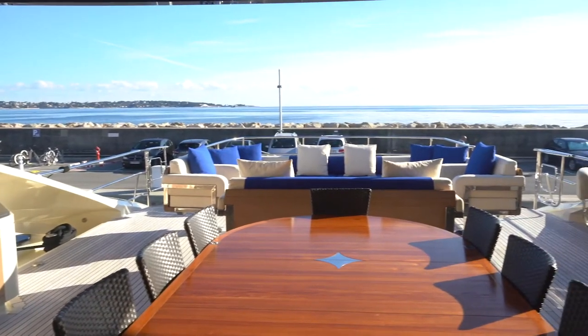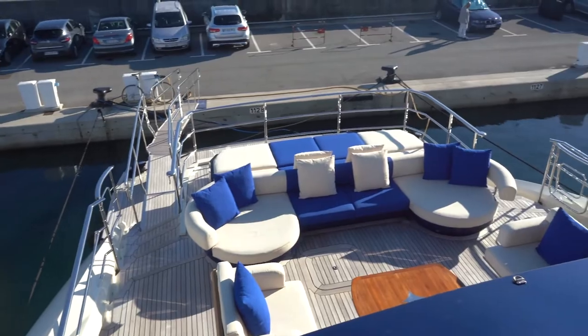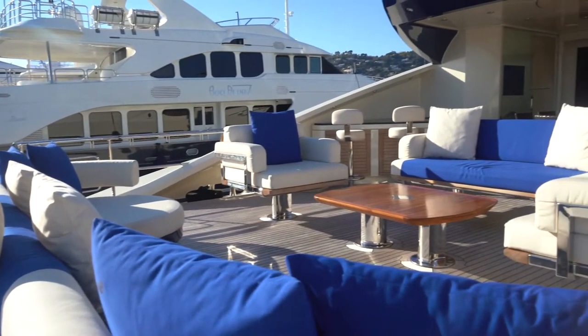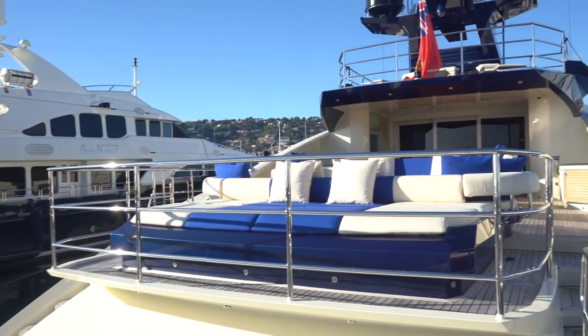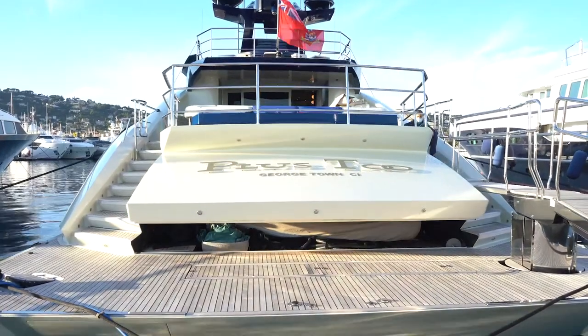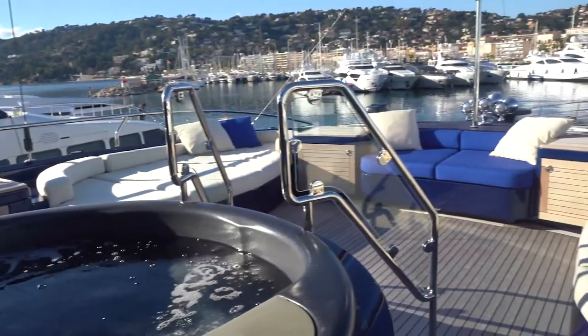This is our main outside eating area. The table is set up for up to 10 guests. We also have a very nice comfortable lounging area here for sitting out, which can be covered by a bimini. After that we have a nice sunbathing area with easy access.